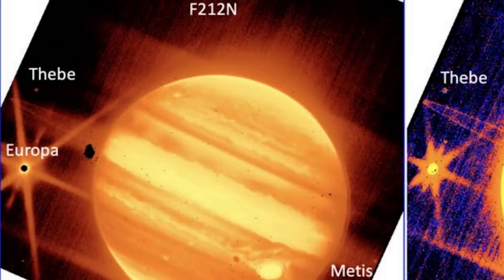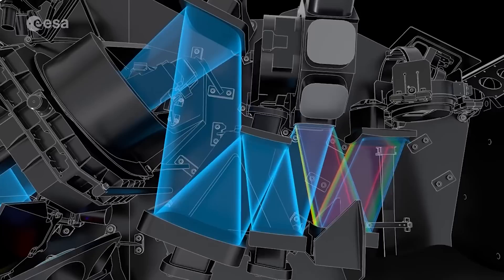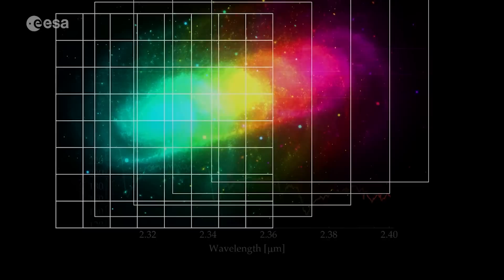The picture on the left was captured by employing a filter that emphasizes short wavelengths, while the image on the right was captured using a filter that emphasizes long wavelengths of light. Webb's near-infrared camera captured both photos utilizing these two distinct filters.